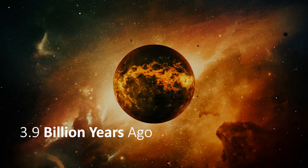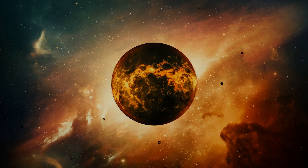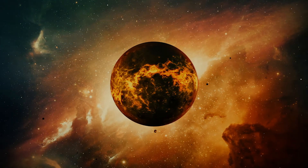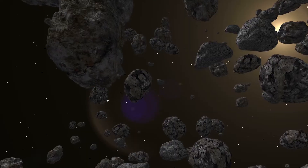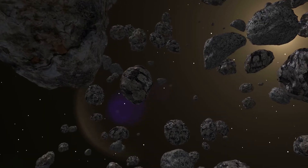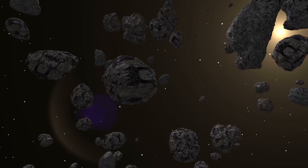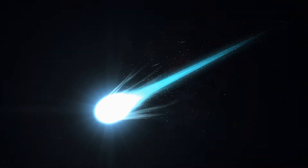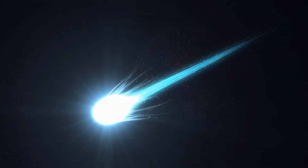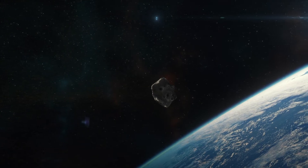3.9 billion years ago, the remaining parts left from the creation of our solar system came to Earth and continuously bombarded our world. But these meteors were carrying the basic ingredients for life on Earth — crystals of water droplets were hiding inside them. After 20 million years of bombardments, rivers of water had formed.